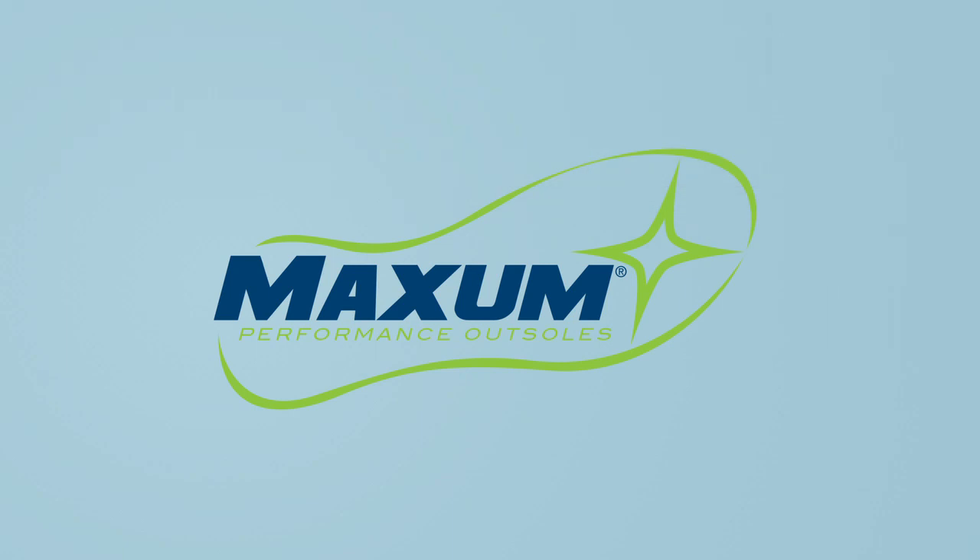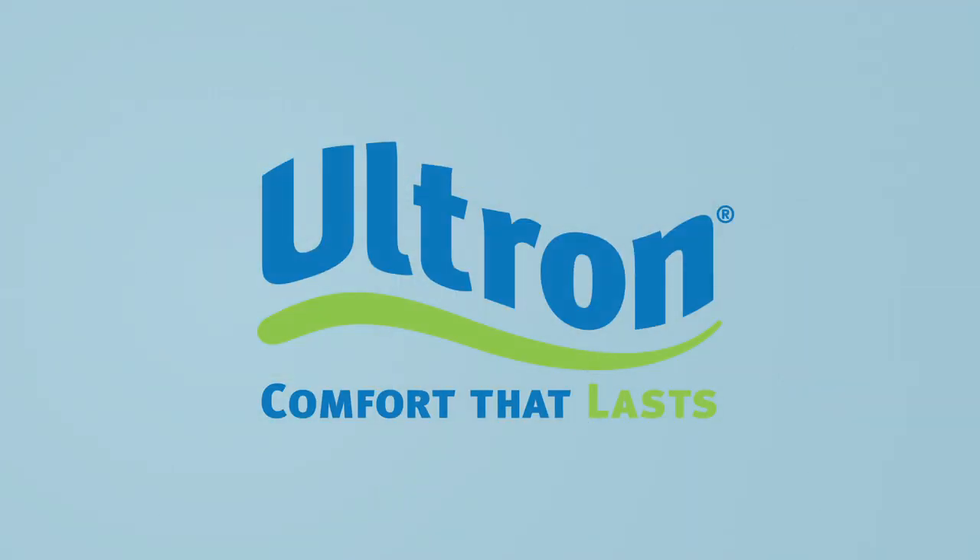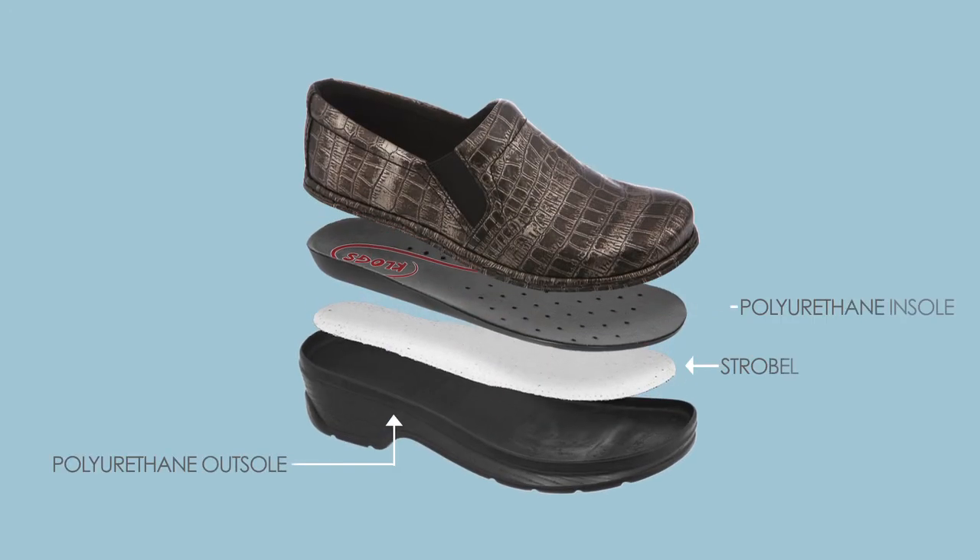Two other major contributors to Wow Comfort are our proprietary Maxim polyurethane outsoles and Ultron polyurethane insoles. These two partners in comfort do amazing work together. The outsole provides support, shock absorption and energy return, while the Ultron insole gives the cradle and cushioning — the instant gratification that is Wow Comfort.